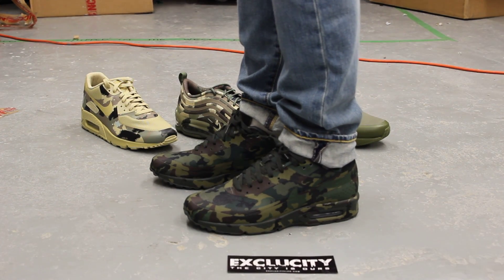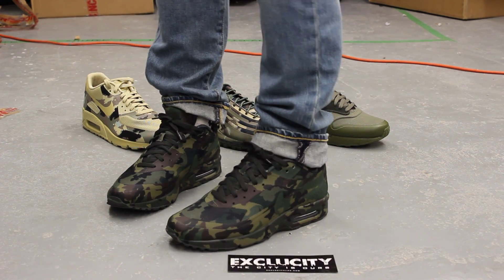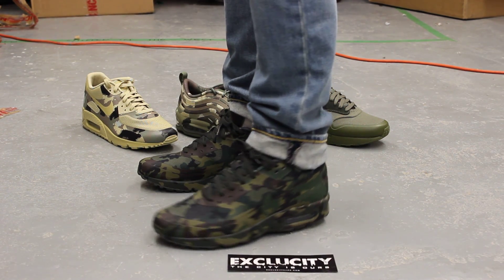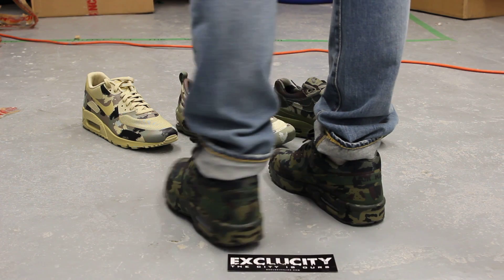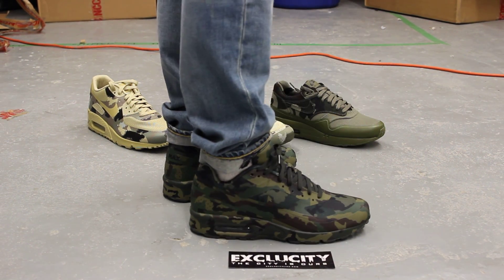Alright guys, this is what the Air Max BW from the camo pack looks like on feet. We did do an unboxing video to this shoe, so if you haven't checked that out, you can go check that out first. And we are filming in HD, so switch your settings to 1080p to get a better look at the shoe.